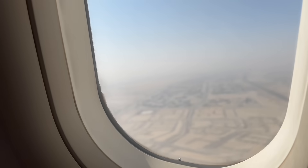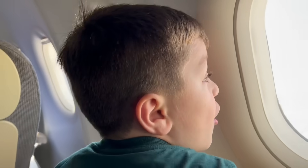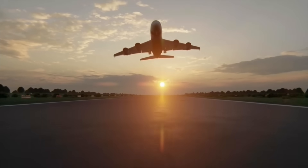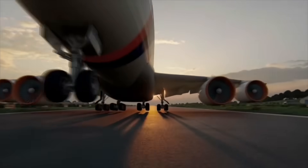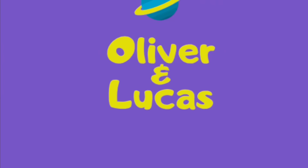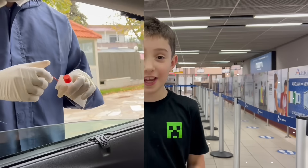Welcome to the Oliver and Lucas Kids Show. Today, we're at the airport to teach you what it's like to be a passenger on a plane.